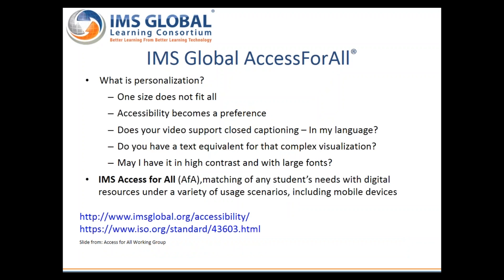Access for All is a standard that enables matching of any student's needs with digital resources that meet those needs. A variety of usage scenarios are supported, including mobile devices. The fundamental tenet of the personalization paradigm is that anyone — absolutely anyone — will be in a situation, temporarily or statically, where they will benefit from adaptation of presentation or interaction patterns, regardless of abilities and disabilities. Access for All is also an international standard published by ISO/IEC.